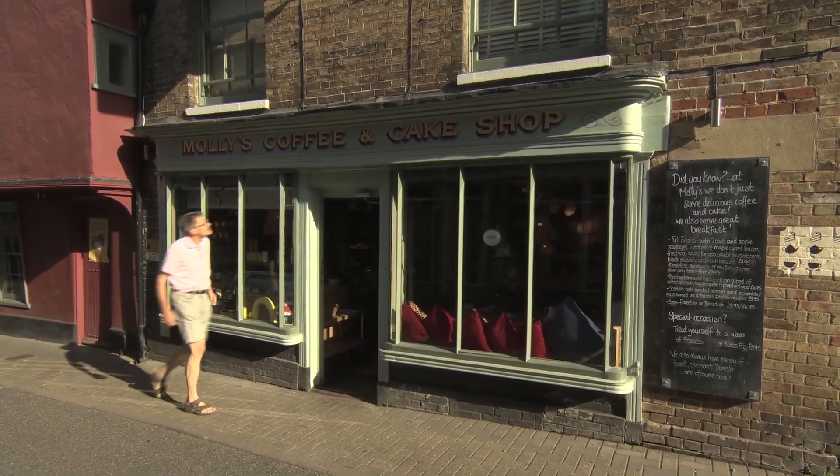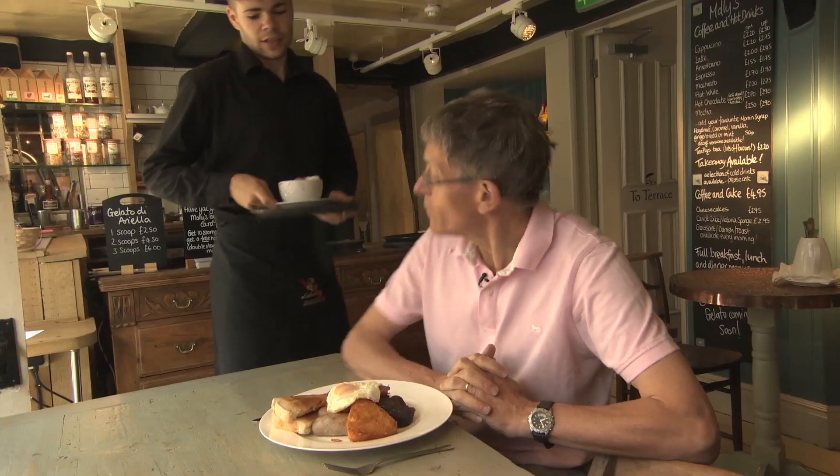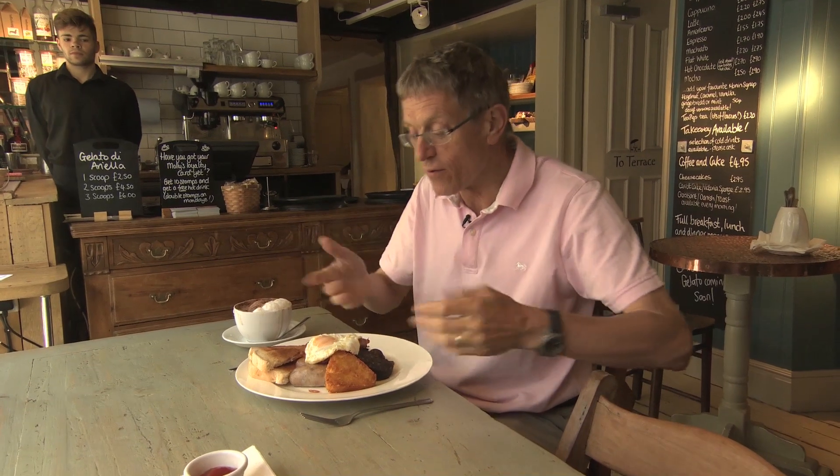And if you want breakfast without the bed, then I recommend Molly's Coffee and Cake Shop, just tucked around the back of the Cross Keys, where you can get a full English and the classiest cappuccino in town.